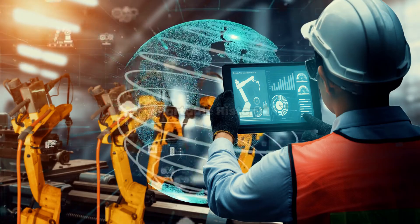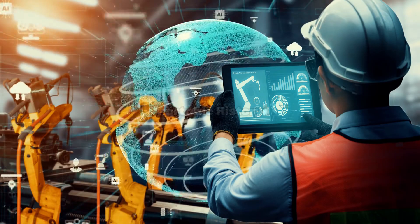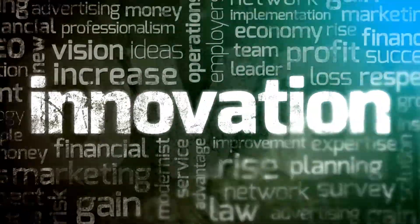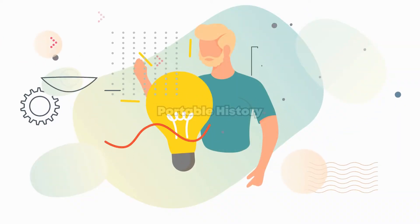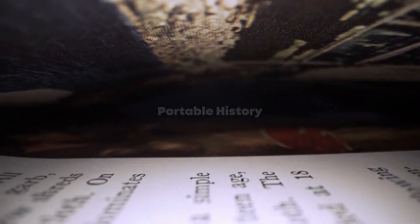Welcome to our journey through the Industrial Revolution, a time of remarkable innovation and progress. In this video, we will explore some of the groundbreaking inventions that shaped the world we live in today.